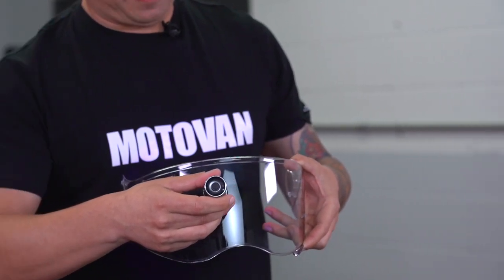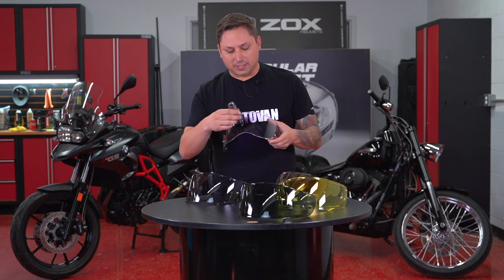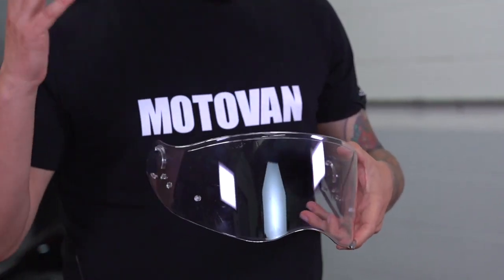If it becomes overcast, it'll become lighter. If it's sunny, it'll become darker. Here we have a UV light just to give you an example — and you can see that it changed to dark, and it's pretty quick too.